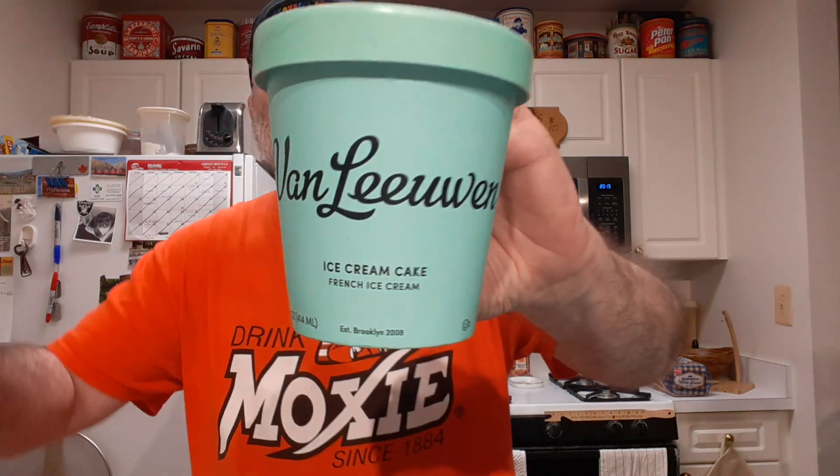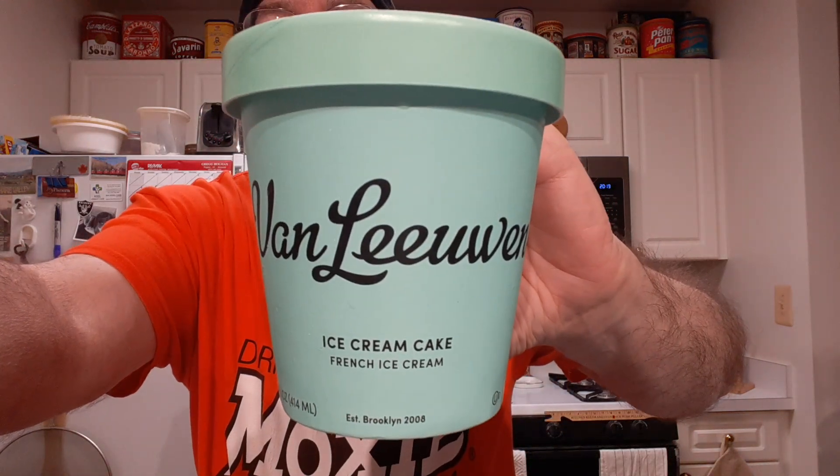Well, overall, it's a good flavor. It's kind of like cookies and cream mixed with a frosting swirl — basically what I get out of it. So it does make for a good combination. I like this one.